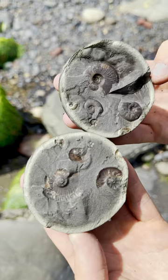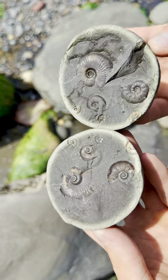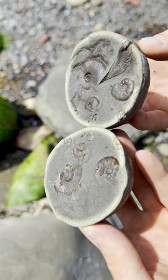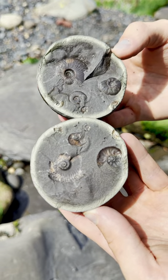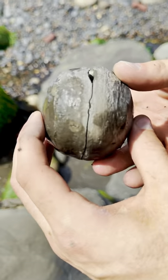Totally exceeded our expectations. We hoped for one ammonite inside. Unbelievably, there were all of these perfect specimens. Definitely the find of the day. Needless to say, we're over the moon with this fossil.